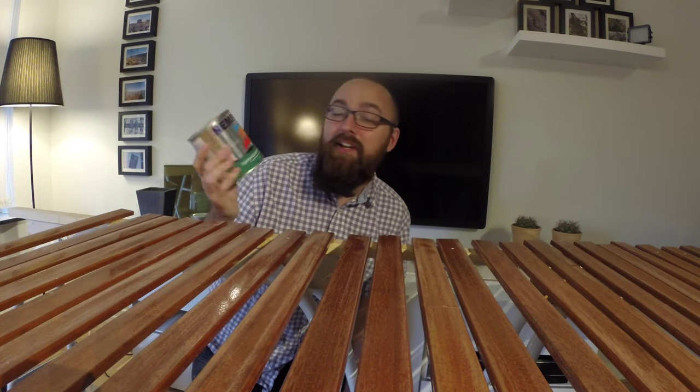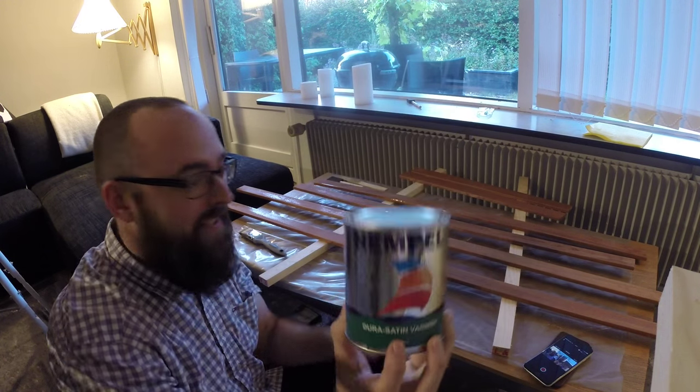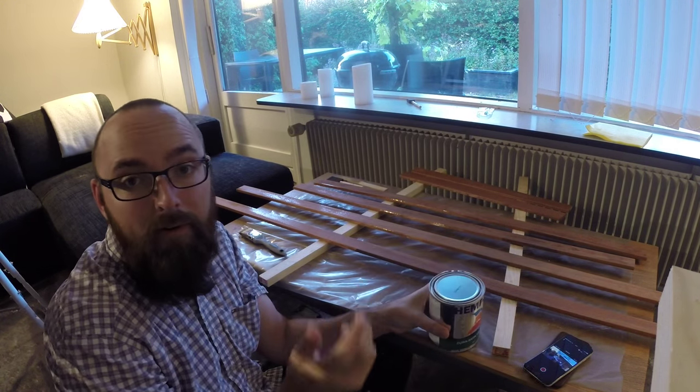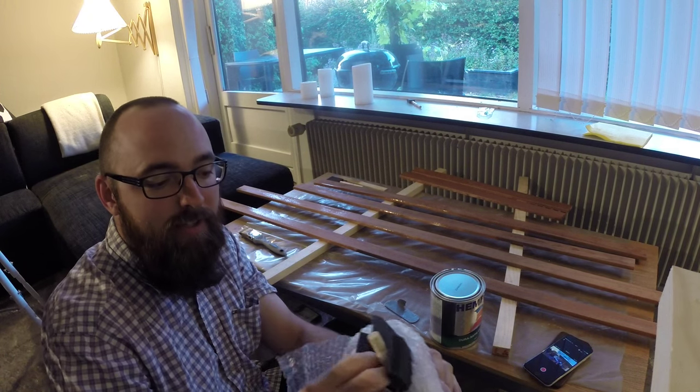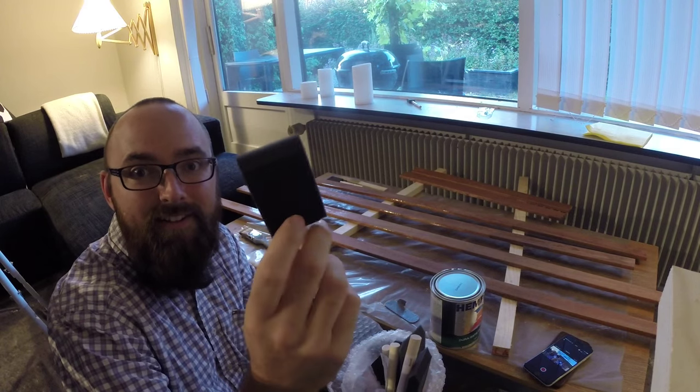I've got six coats of this stuff on the slats by now. Yesterday I knocked down all the high spots and tiny imperfections using some 320 grit sandpaper, so it's time to apply the final coat. For the final coat I'll be using their satin varnish to give it that matte finish which I really like. I'll be applying it with a foam brush, which I've never used before, but these are awesome.